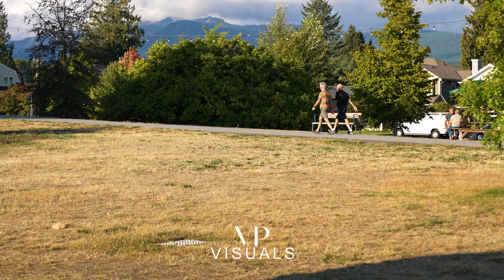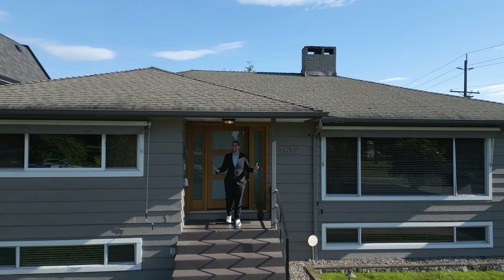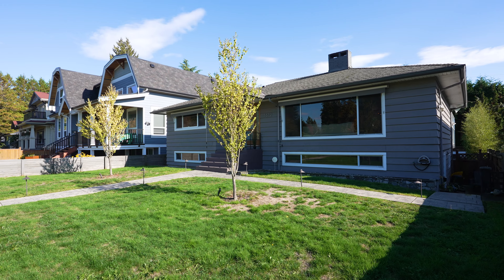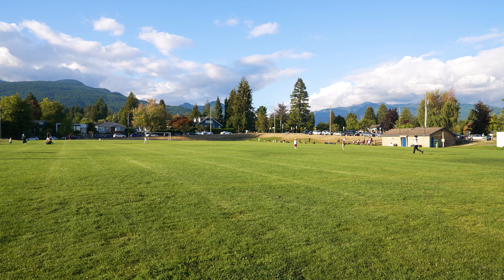You know what would be nice? Owning a home right across the street from Grand Boulevard, right in the most central part of North Vancouver. I'm Anthony Trinetti and welcome to my newest listing — 1612 Grand Boulevard, right here in beautiful North Vancouver. One of my favorite parts of this home is the location. Literally right outside your door is Grand Boulevard Park.